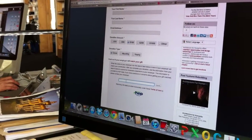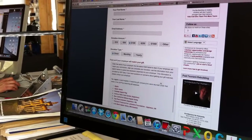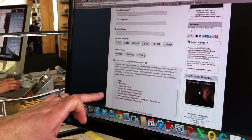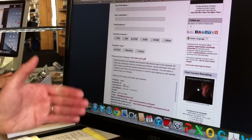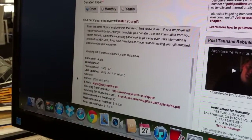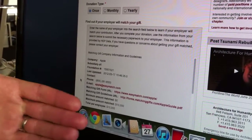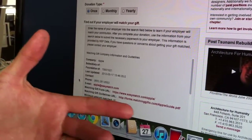Let's say I worked at Apple. After this comes up, all of the information that Apple needs to verify your gift and send us the match is here: URLs, email addresses, forms to fill out.